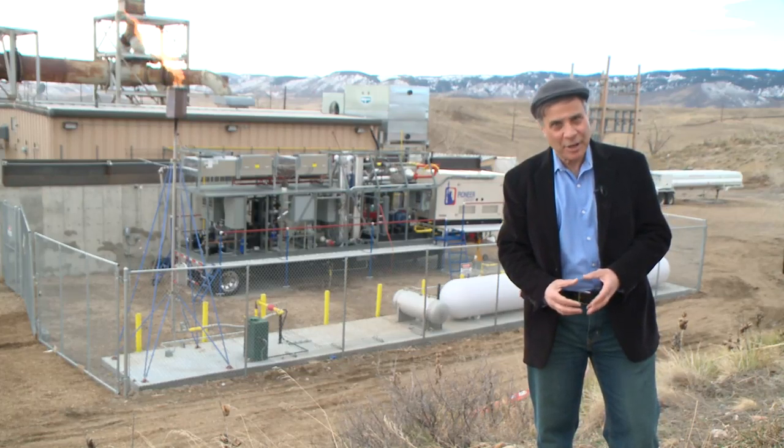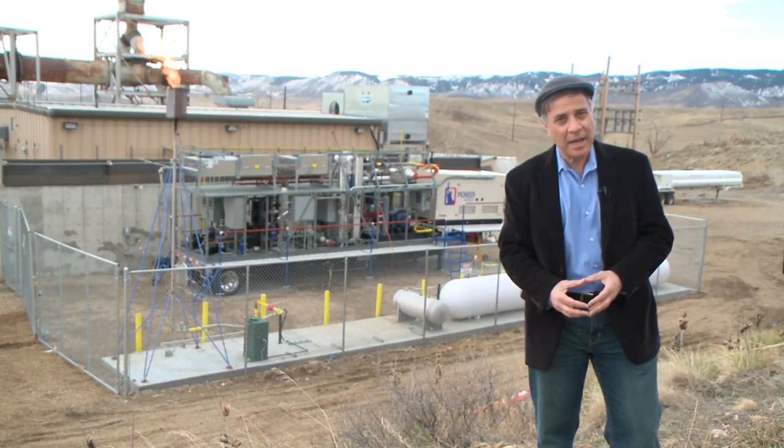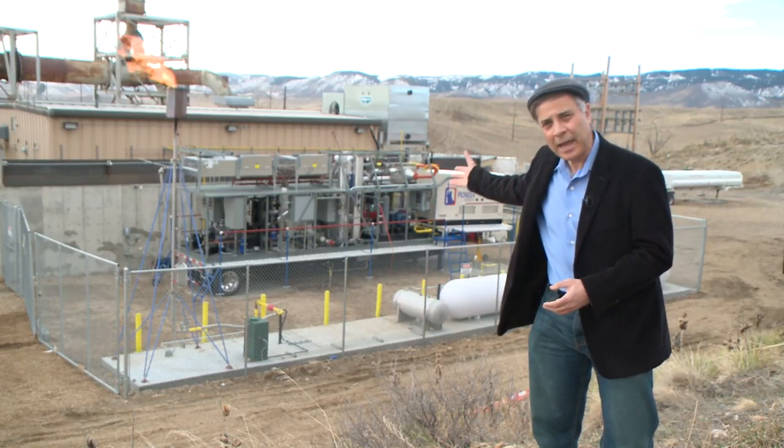Hi, I'm Robert Zubrin, President of Pioneer Energy, and we're here today to introduce you to our Mobile Alkane Gas Separator.